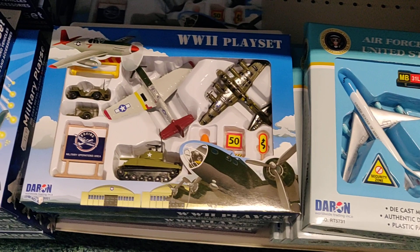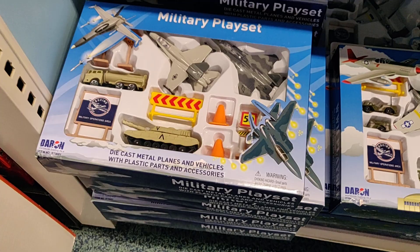So guys, a lot of play sets — I hope you liked it. Don't forget to like, subscribe, and follow me on Instagram. See you next time guys, bye!